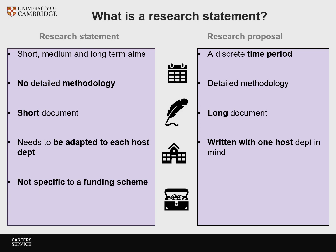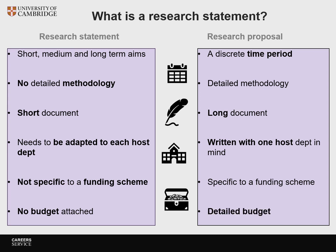The research statement is not tied to a specific scheme — you may mention the funding schemes and funders that would be interested in this type of research — whereas a research proposal is written with a specific scheme in mind and adapted to the specifications of that scheme. And finally, there is no budget attached to a research statement, whereas a research proposal requires a detailed budget. Hopefully that clears up some of the confusion.